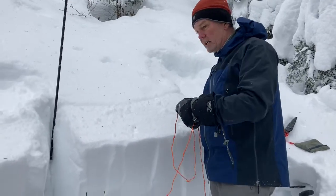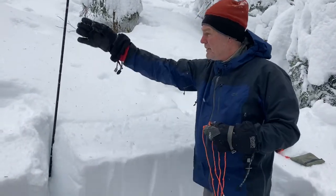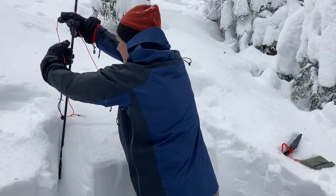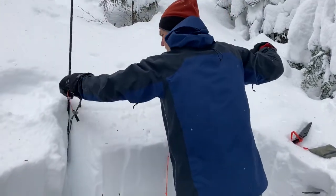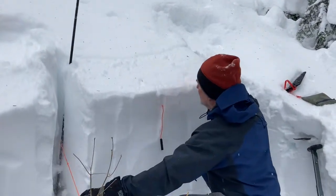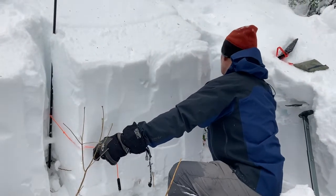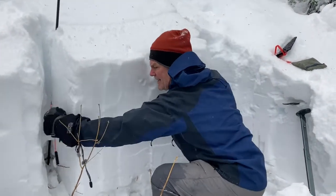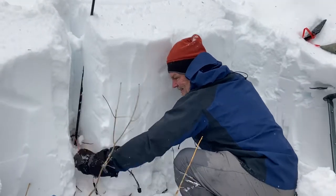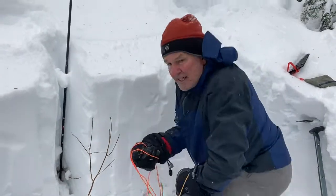So we're getting ready to isolate our column from the rest of the snowpack. I've got my cut cord and my probe in so I can use the probe as a guide. And this is how one person would do it — you just saw your way down the back of that column. Our column is now isolated.